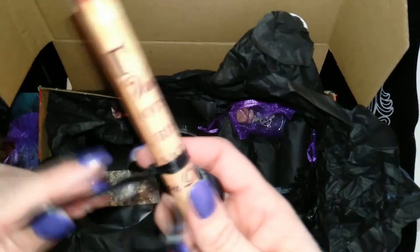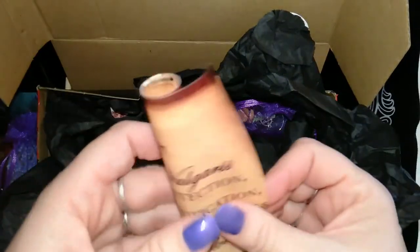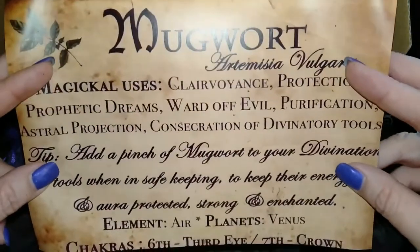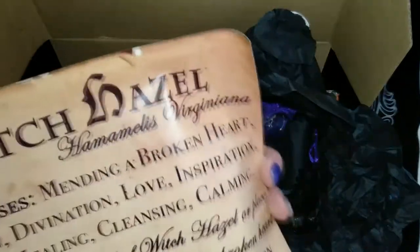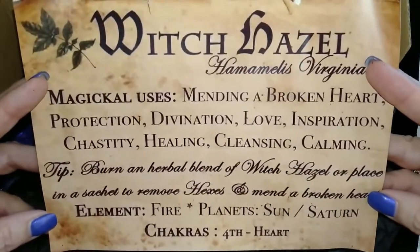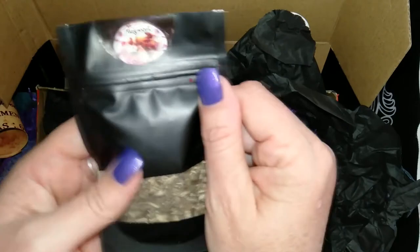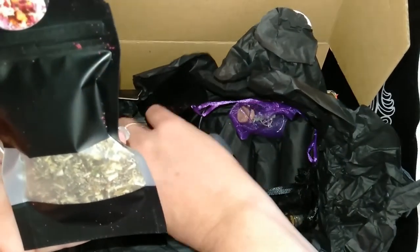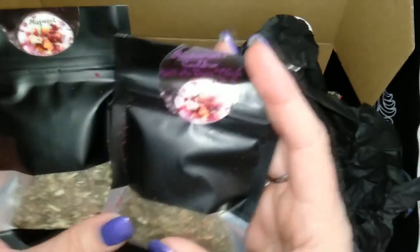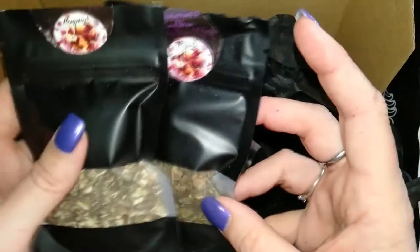We have a scroll — it says Mugwort, with information about Mugwort, so something for your Book of Shadows. And Witch Hazel is on the back. Then we get some actual Mugwort and some Witch Hazel — nice amounts of each of those.